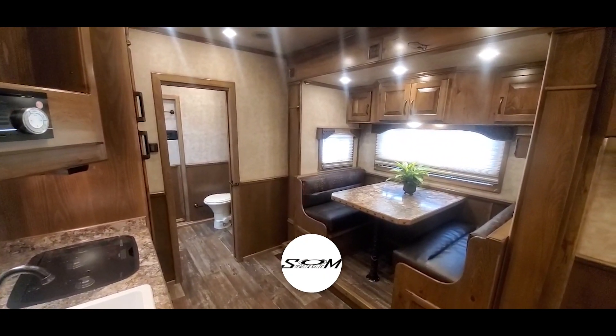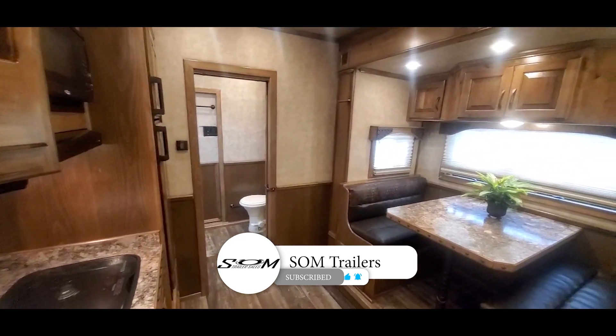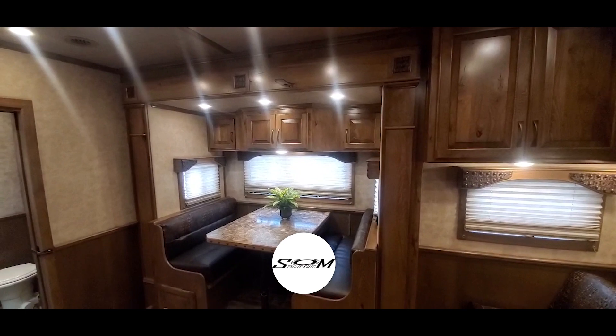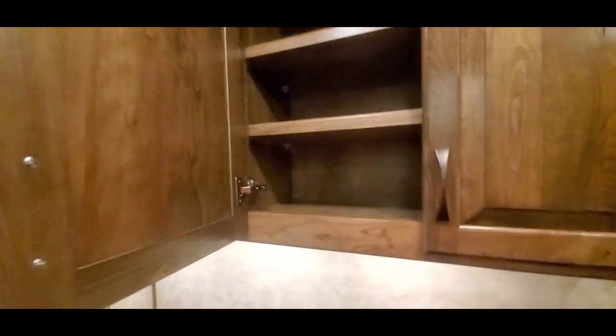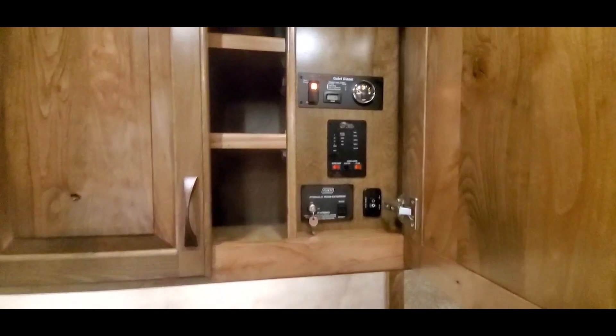Now we're back inside stock number 11106. It is a 16 or 16-six straight wall living quarter setup with a sofa/dinette layout here. That's overhead cabinet shelving, and all the controls.